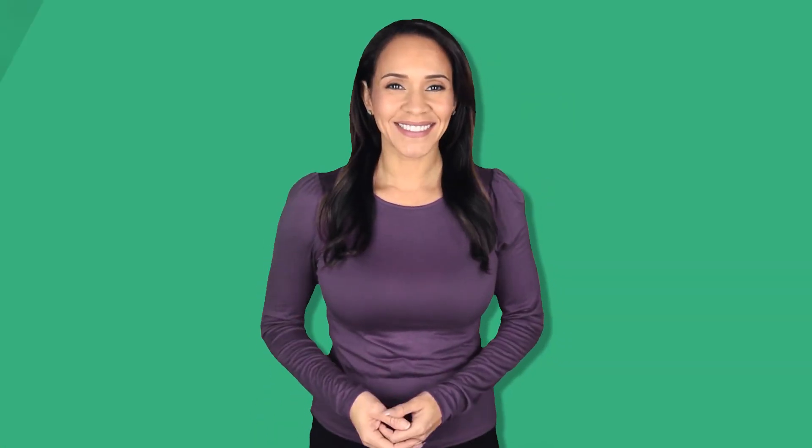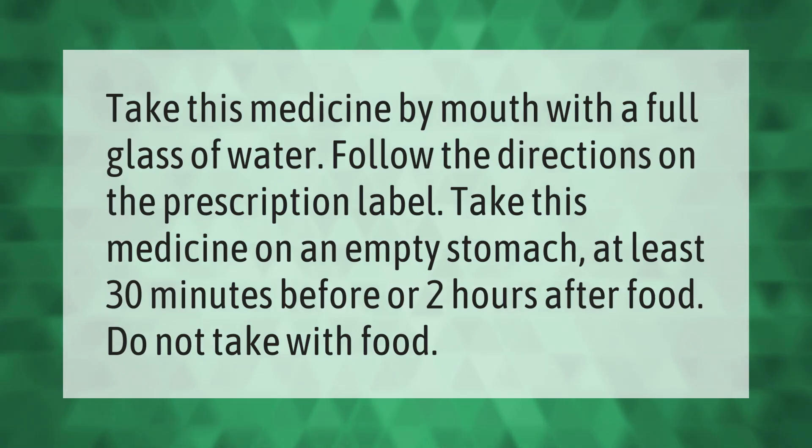Take this medicine by mouth with a full glass of water. Follow the directions on the prescription label. Take this medicine on an empty stomach at least 30 minutes before or two hours after food. Do not take with food.